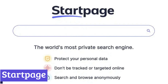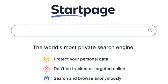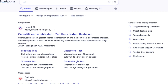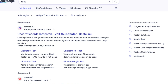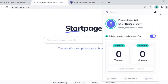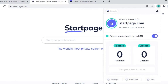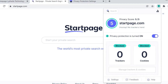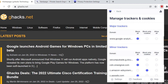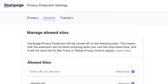Startpage is a search engine designed for users who prioritize online privacy. Unlike many popular search engines, Startpage doesn't track your searches or collect your personal information, meaning you can search the web freely without worrying about your browsing habits being monitored or used for targeted advertising. One of the key features of Startpage is its ability to deliver Google search results — Startpage acts as an intermediary, anonymously querying Google on your behalf and presenting the results without any trackers or cookies attached, giving you access to Google's vast index while still protecting your privacy.